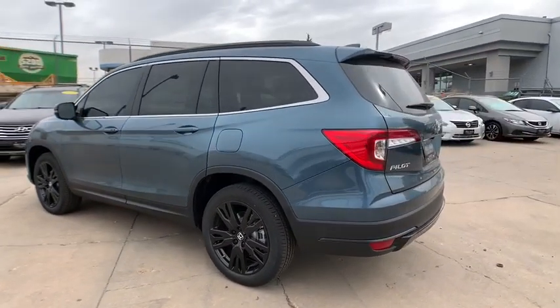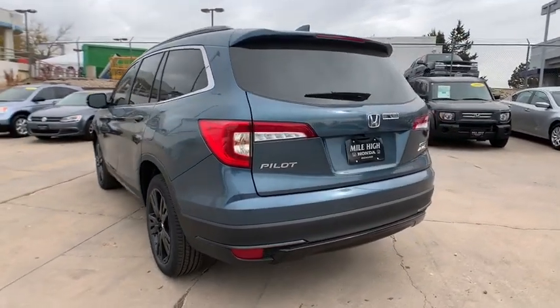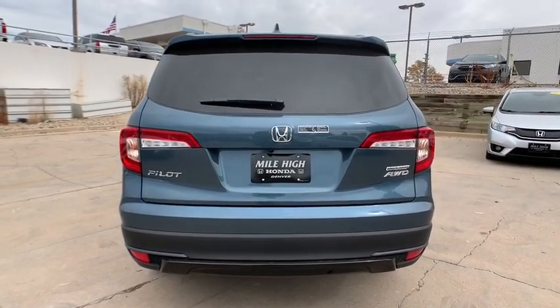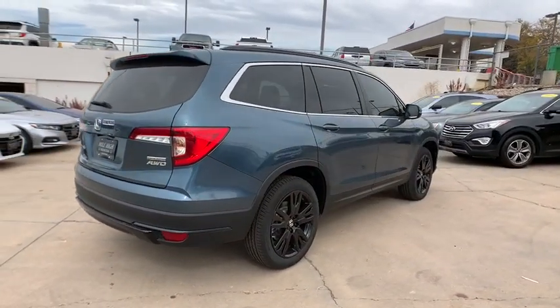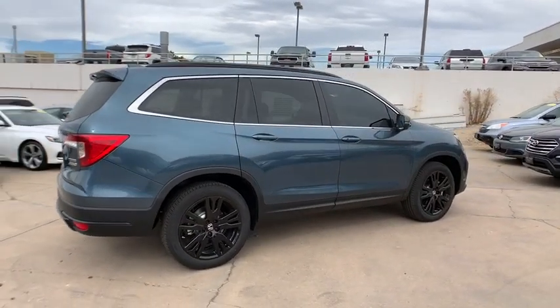Here are some of this vehicle's great options: Traction control. Steering wheel audio controls. Backup camera. Keyless entry. Lane departure warning. Stability control. Power passenger seat. Power liftgate. Remote engine start. All wheel drive. Anti-lock braking system. Dual airbags.